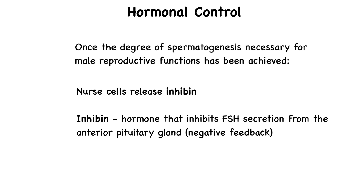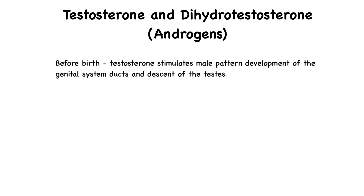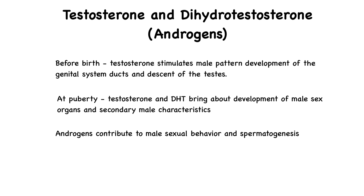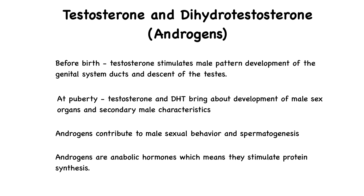Both testosterone and dihydrotestosterone bind to the same androgen receptors found within the nuclei of target cells, regulating gene expression by turning some genes on and others off. Before birth, testosterone stimulates male pattern development of the genital system ducts and the descent of the testes. At puberty, testosterone and dihydrotestosterone bring about the development and enlargement of the male sex organs and masculine secondary sex characteristics, such as muscular and skeletal growth, facial and chest hair, and deepening of the voice. Androgens also contribute to male sexual behavior, spermatogenesis, and sex drive in both males and females. As anabolic hormones, they stimulate protein synthesis, which explains why males have heavier muscle and bone mass than females.